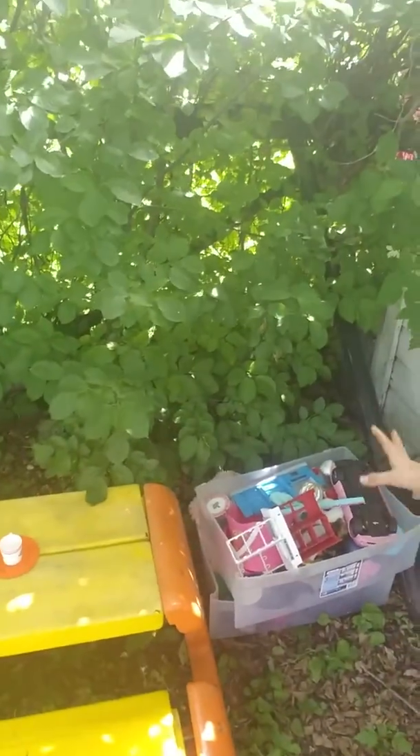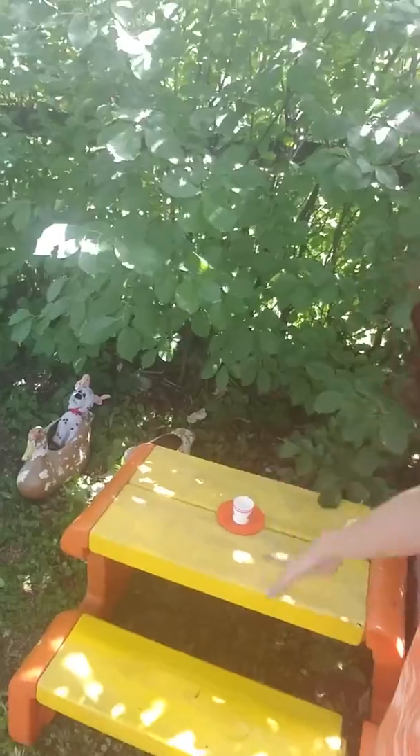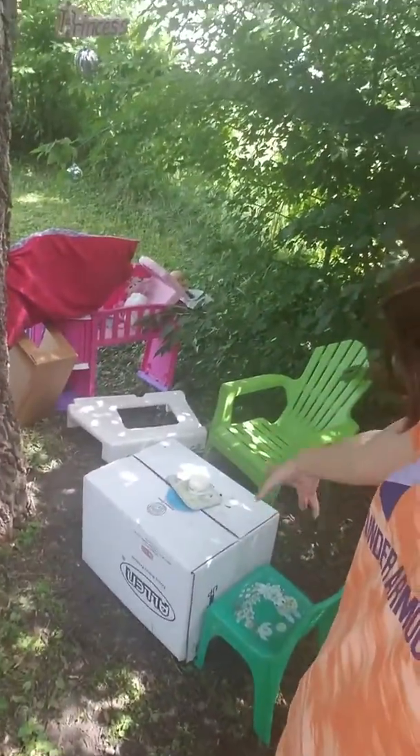That's our garbage can. That's our bathroom. This is where we actually keep our toys, to keep them down there. Okay, so there's a table right here. That's a table. There's a second table right there. See those — that box, those chairs.